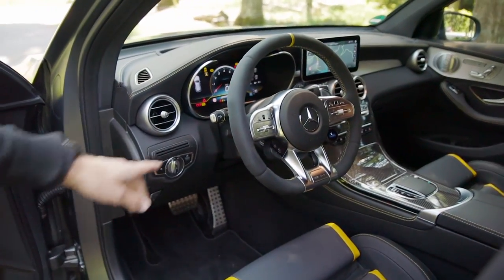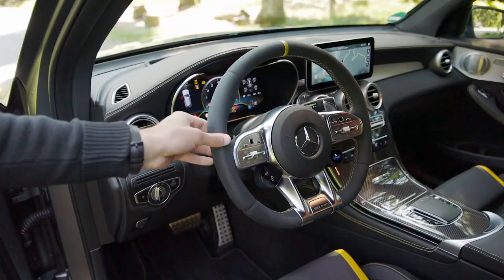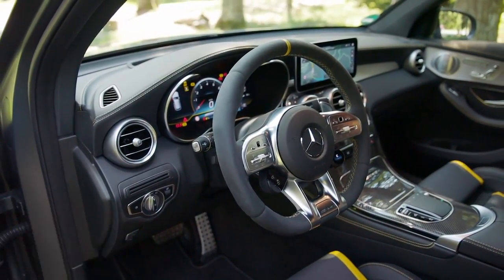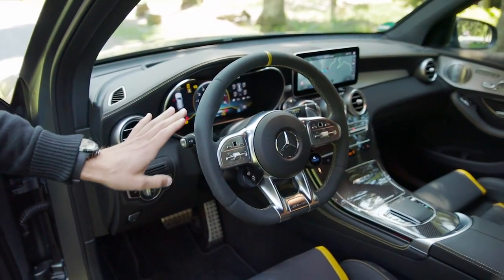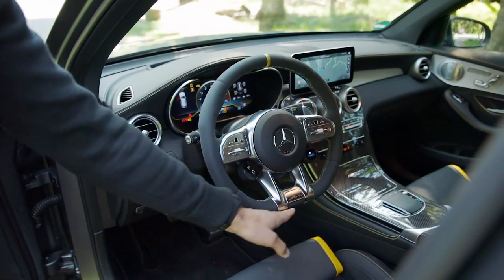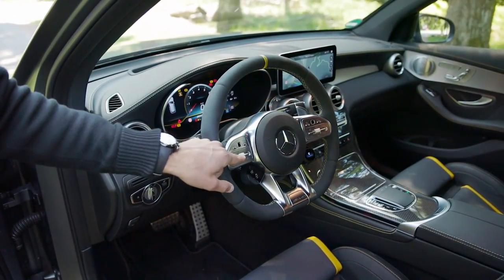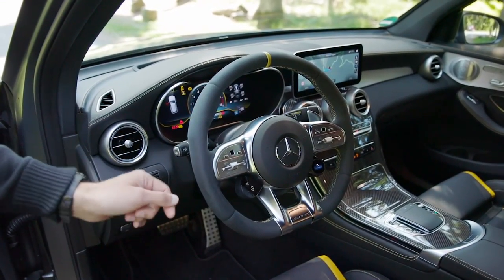These AMG models come with a special Dynamica microfiber steering wheel. I love that — it has a great grip, summer and wintertime both, with or without gloves, really a true racing style. The whole steering wheel has a new design, also with a flat bottom. And the Distronic now went up to the steering wheel itself and no longer has a separate column. That's interesting.